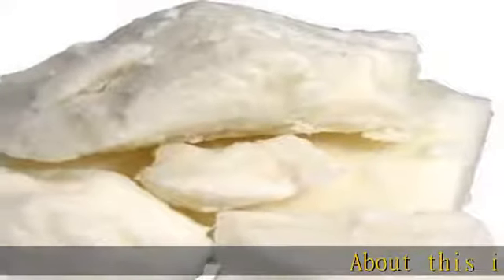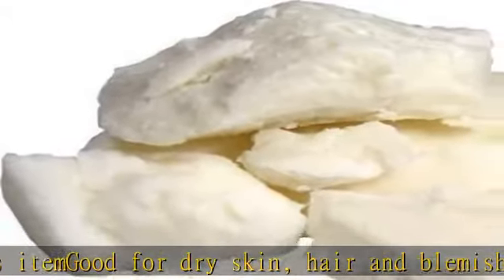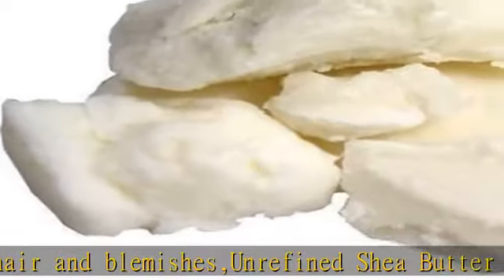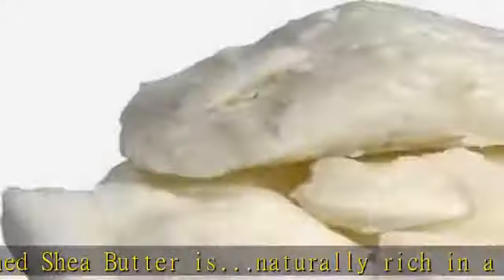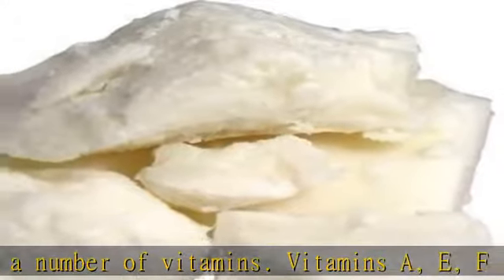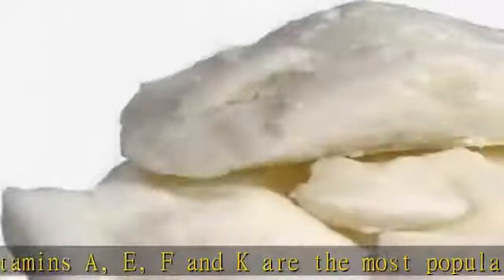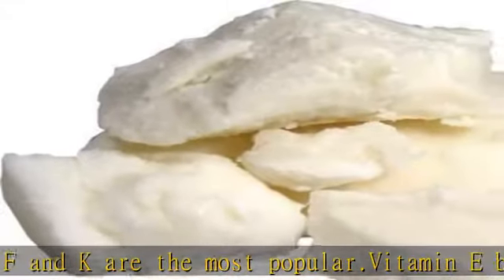About this item: good for dry skin, hair, and blemishes. Unrefined shea butter is naturally rich in a number of vitamins. Vitamins A, E, F, and K are the most popular. Vitamin E balances and normalizes the skin, helps keep it clear and healthy, particularly beneficial for dry or sun-exposed skin. Vitamin A has soothing and hydrating properties which provides healthy skin collagen in order to prevent premature wrinkles, premature facial lines, and premature slackened skin.